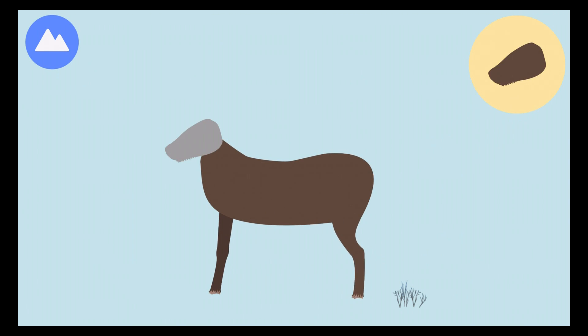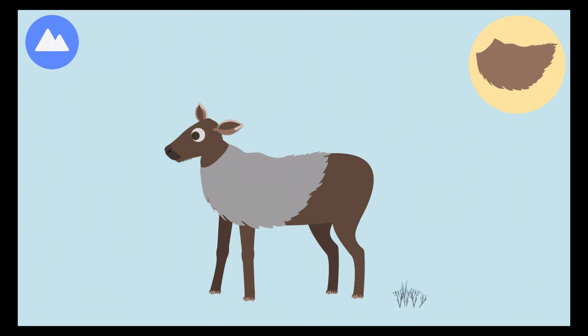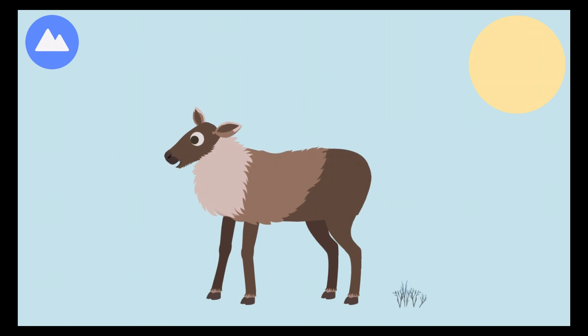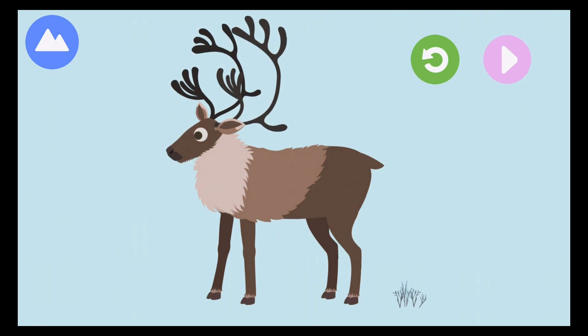Caribou release a scent from their ankles to warn other caribou of danger. These herbivores use their hollow hoofs to dig for plants buried in the snow. Caribou antlers fall off each year and then new ones grow.